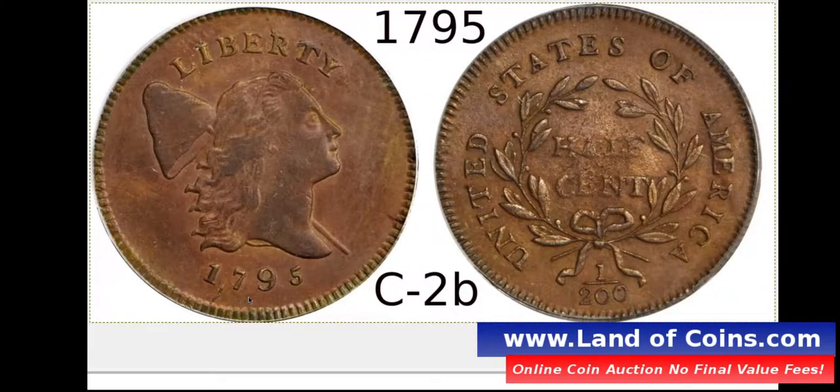Back to the 1795 half cents. If you see a coin with a punctuated date — what I mean by punctuated date is this little comma in between the one and the seven. I'll mark it for you. You'll see this little comma right there between the one and the seven. If you see a little line there that looks like a comma, that's a punctuated date 1795 half cent.